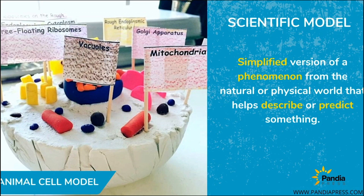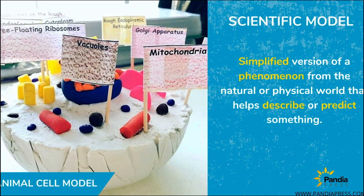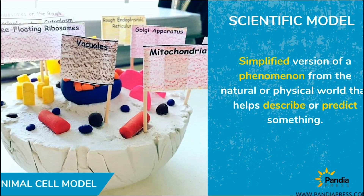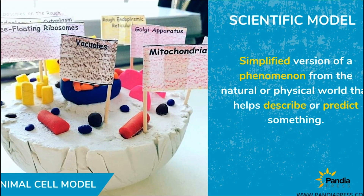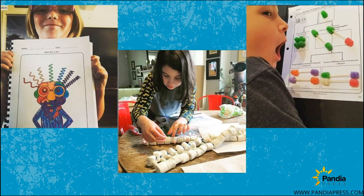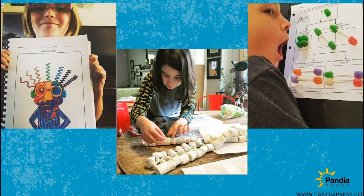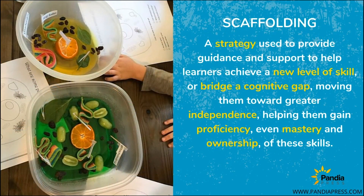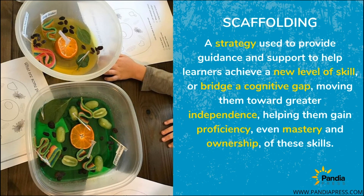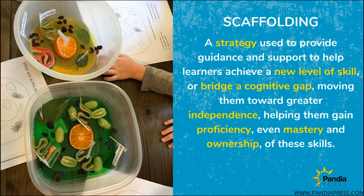Before creating a scientific model, I want to define what this term means. A scientific model is a simplified version of a phenomenon from the natural or physical world that helps describe or predict something. You can see in this slide that three students have created models that help them understand scientific phenomena. The three models for today were chosen to demonstrate the link between scaffolding, wow science, and real science understanding.